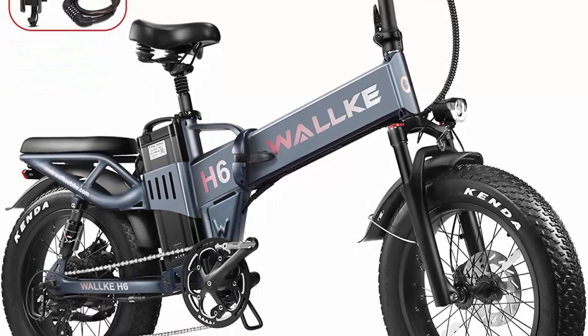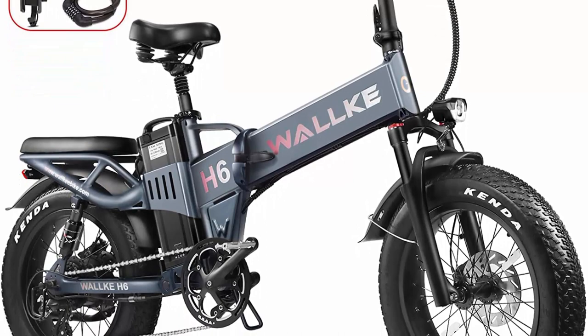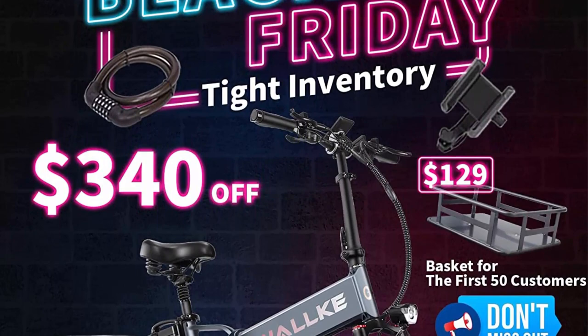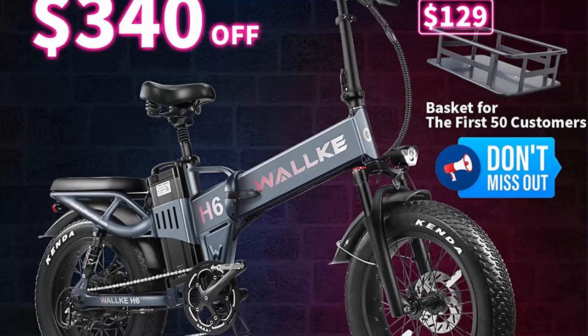Extra long range: the 35AH large-capacity dual batteries provide a range of up to 120 to 170 miles in PAS level 1 mode on a flat road, to help you along all your adventures. Compared to other normal battery cells, the H6 e-bike's battery is more reliable, durable, and safe.